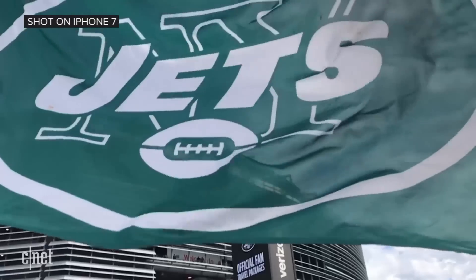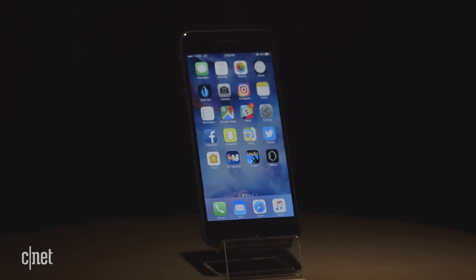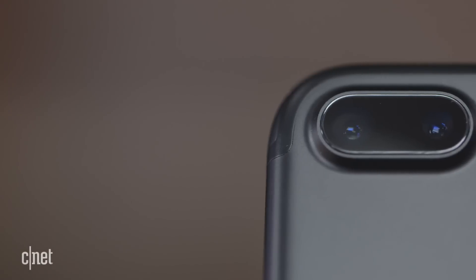But if you want to double down on cameras — literally — that's what you get the larger iPhone 7 Plus for, which offers Apple's first ever dual camera system with 2x optical zoom.